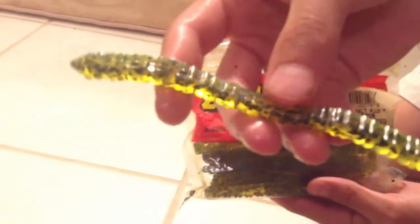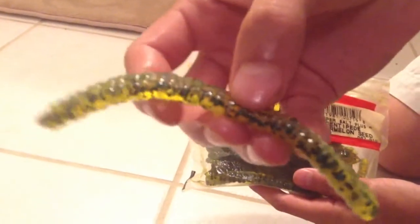Super Salt Plus centipede watermelon seed — hope y'all enjoyed the video, guys. Be sure to like and subscribe, leave a comment, maybe even do a video response with some fishing of your own. Suggest some baits and just get some comments flowing.